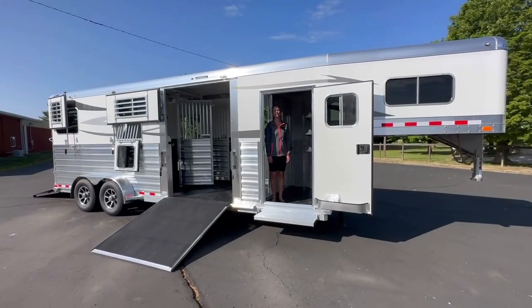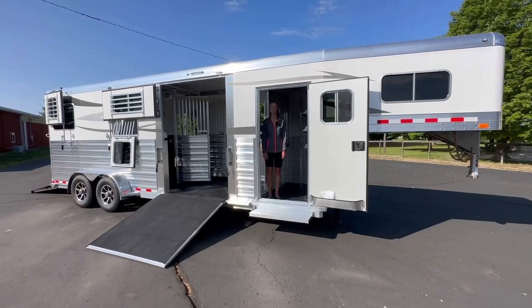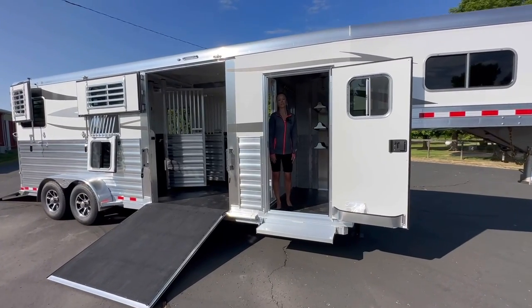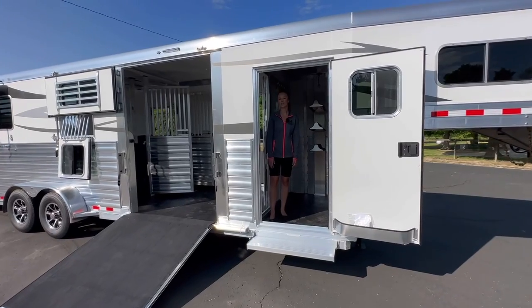Hi and welcome to Triple C Trailer Sales in Waterville, Michigan. Today we are going to show you a 2024 Four Star two-plus-one. This trailer is eight feet tall and it has a 23 and a half foot box.